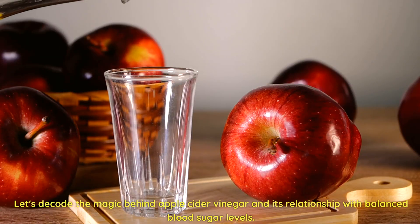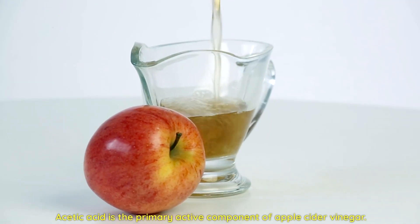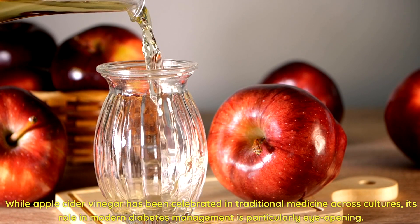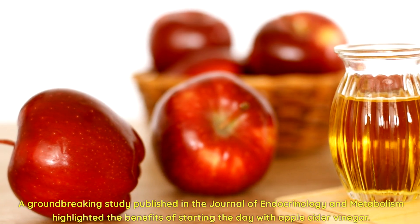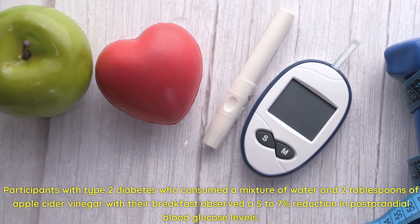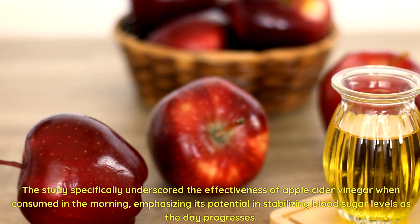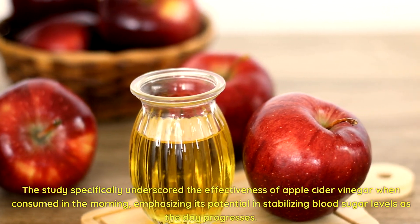Acetic acid is the primary active component of apple cider vinegar. While apple cider vinegar has been celebrated in traditional medicine across cultures, its role in modern diabetes management is particularly eye-opening. A groundbreaking study published in the Journal of Endocrinology and Metabolism highlighted that participants with type 2 diabetes who consumed a mixture of water and 2 tablespoons of apple cider vinegar with their breakfast observed a 5-7% reduction in postprandial blood glucose levels, especially when consumed in the morning.